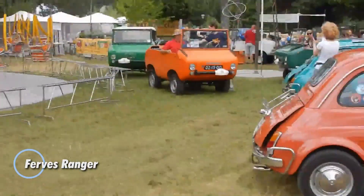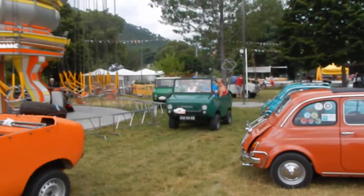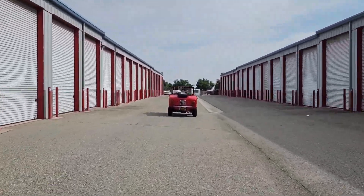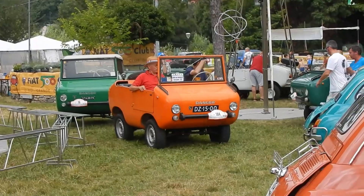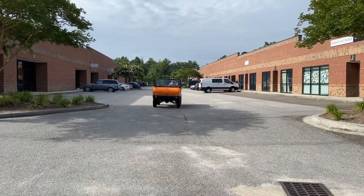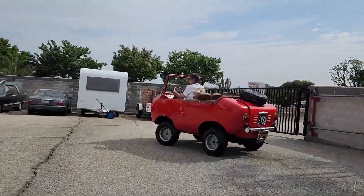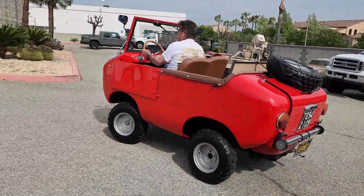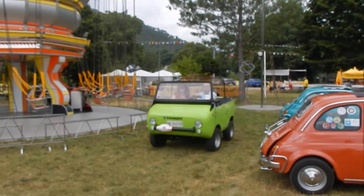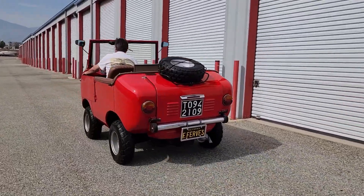The Furvese Ranger is a rare and unusual Italian utility vehicle built in small numbers between 1965 and 1970. Developed by Furvese under the direction of Carlo Ferrari, it was designed as a lightweight, open-top machine that could handle city streets and rough terrain alike. Small, simple, and practical, the Ranger focused on versatility rather than luxury. To keep costs low and reliability high, Furvese used proven Fiat parts — borrowing the 499cc air-cooled two-cylinder engine and steering from the Fiat 500, along with suspension and brakes from the Fiat 600.